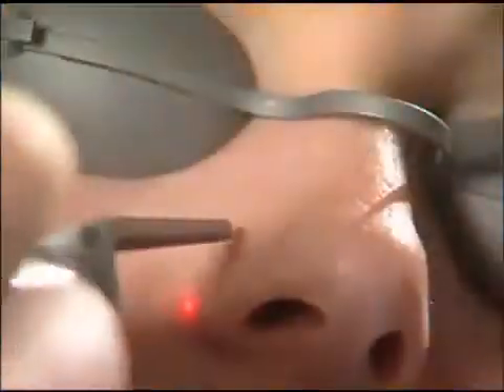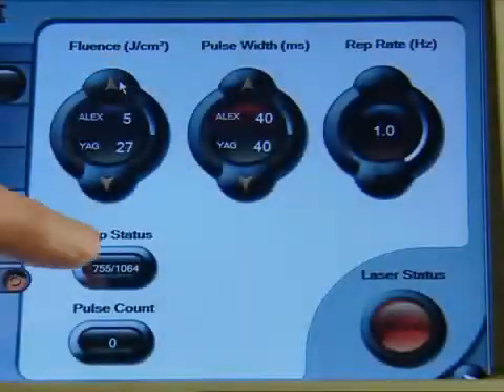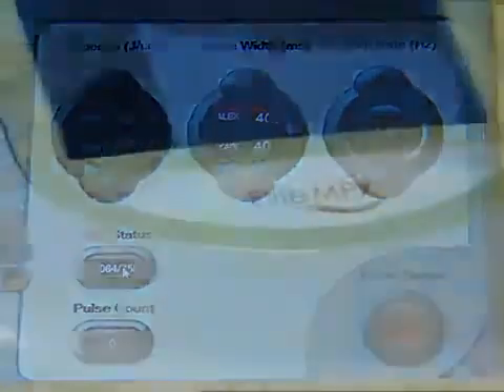The Alexandrite will allow us very fast and relatively painless hair removal with the air cooling system, and then with just the push of a button, with just the software on the machine, it'll switch over to the 1064, and then we can treat dark hair on dark skin, even on the darkest skin type.